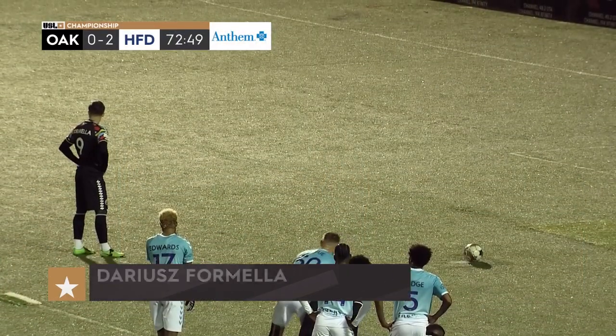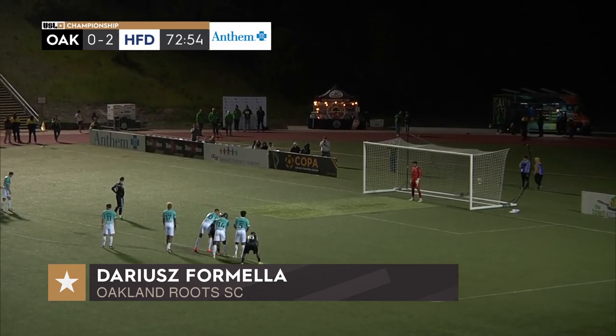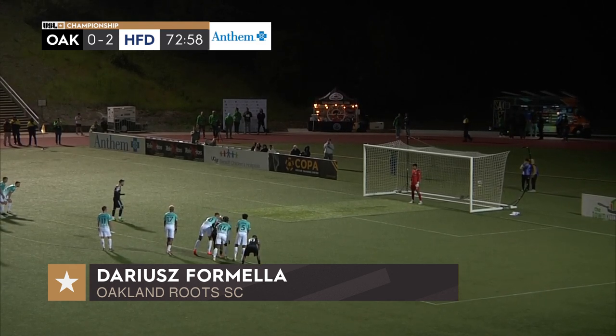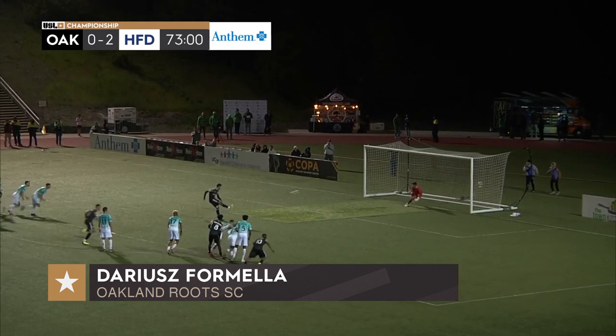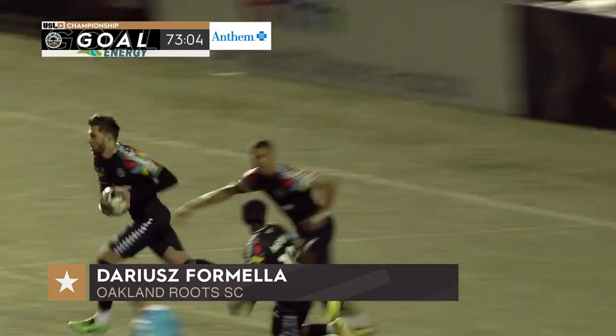Will Sanchez come up big in goal for Hartford Athletic? Made one big stop in the first half. Formella just waiting for the whistle — there it is — Formella against Sanchez. Derek Formella tucks it away. Oakland has life here in the 74th minute.